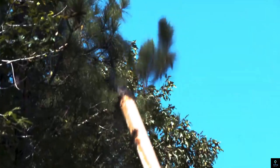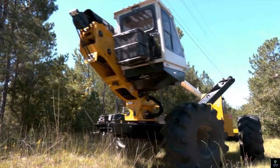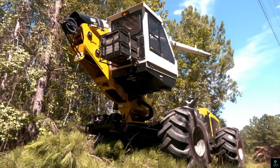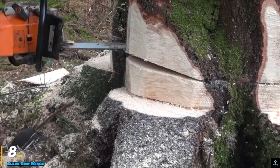With its hydraulic-powered cutting head, the Jera 4 Wheel Drive delivers precise cuts, reducing the time and labor required for tree maintenance. It's a valuable asset for utility companies, municipalities, and forestry operations seeking efficient vegetation management.